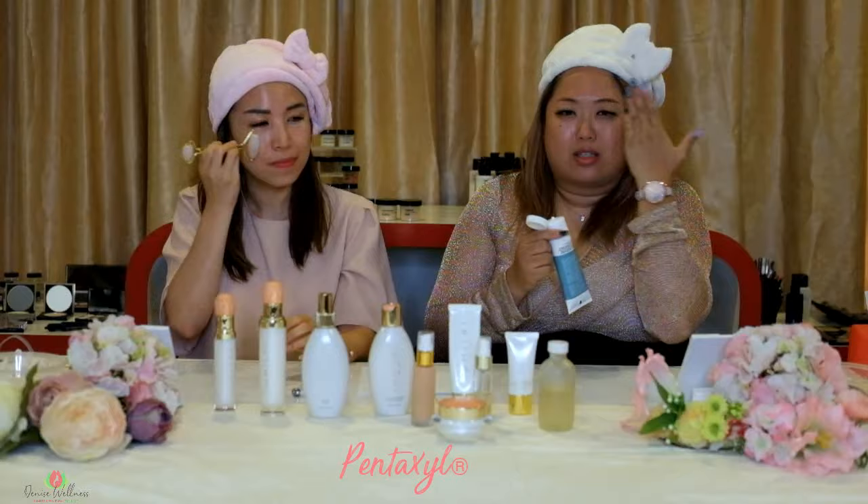After the serum concentrate, I'm going to use the Pentaxel. I'm going to do it on this side of my face.